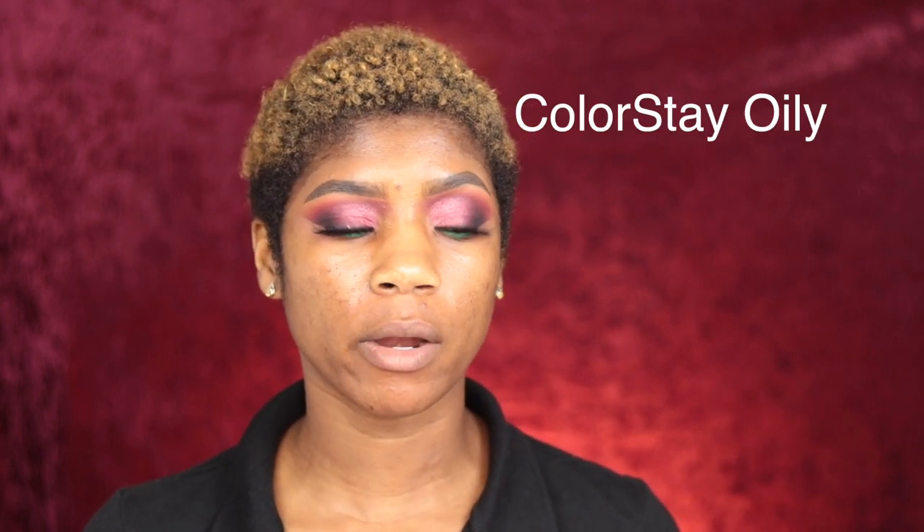I actually do think those are the shade numbers in order — I'll put it in the video. I'm Caramel in one of their other foundations, so I picked up Caramel as a shade reference. But I'm going to go ahead and swatch all three of them.